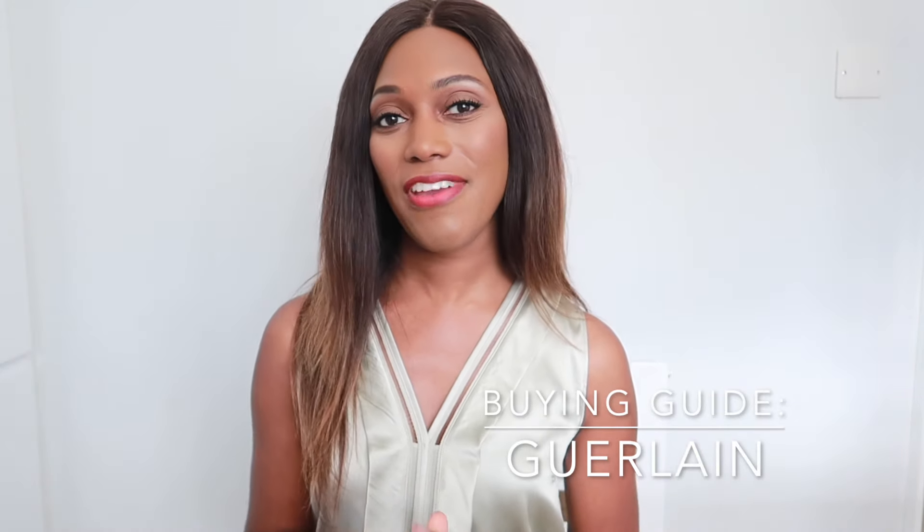Welcome back to another video. Today I have a Guerlain buying guide designed to help you choose a fragrance suitable for different occasions. I've broken this down into a few categories: a signature scent, a daytime, an evening, a summer, and a winter fragrance. I have a collection here for you, and right at the end I'm going to share my favorites from the house.